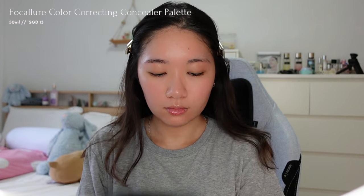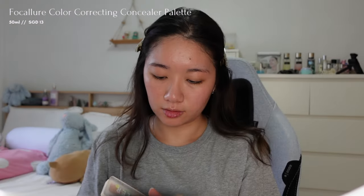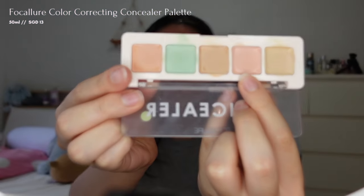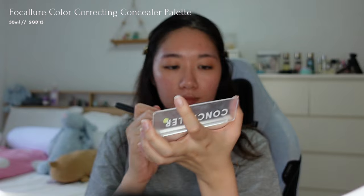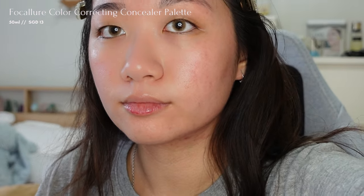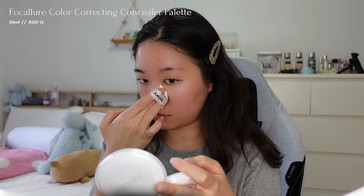First, I'm using a concealer from Focalure to color correct my dark circles and redness. The palette includes five different colors to neutralize various blemishes. I'm using my MAC concealer brush and mixing the pink shade with the orange shade to cover my dark circles, and I'm blending the sides with a sponge to ensure that the concealer stays in place.